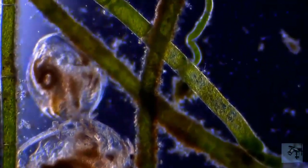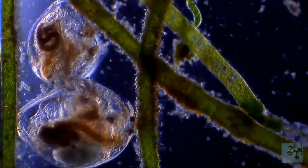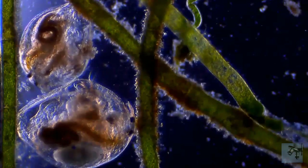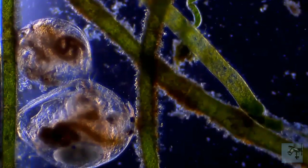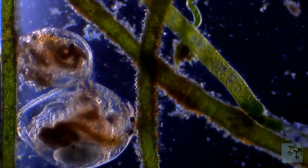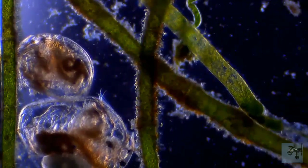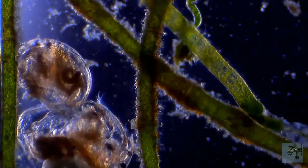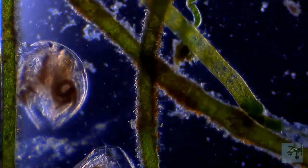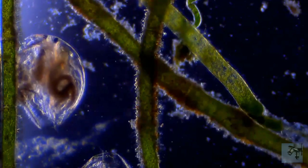Daphnia feed on small suspended particles in the water, earning the nickname suspension feeders. The food is gathered using flattened leaf-like legs that produce a water current. As the current flows anterior to posterior, the Daphnia collect particles that are transferred into the food groove by special setae. This feeding mechanism is so efficient that even bacteria can be collected, although they much prefer green algae, especially unicellular green algae. And in the lab, you can always keep them happy with a steady diet of yeast.